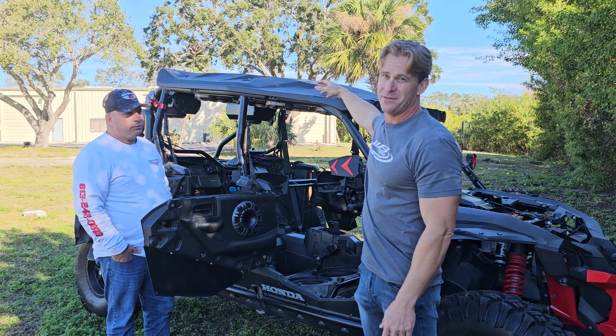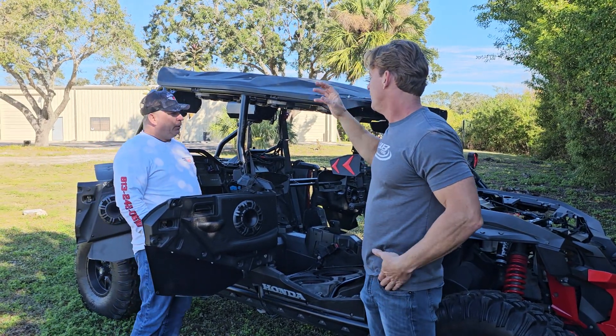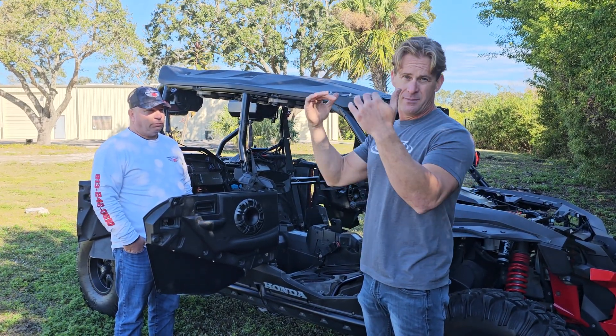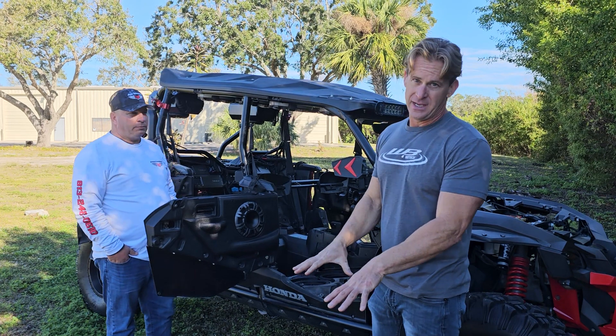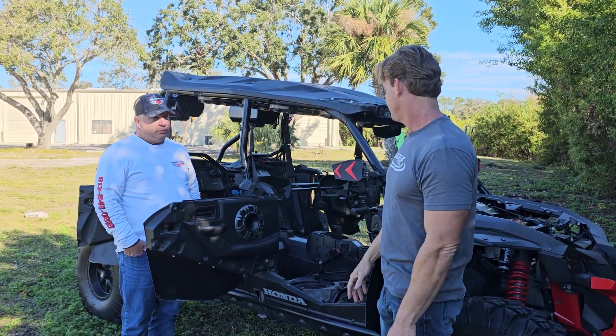He's going to be able to pull hundreds of pounds off this roof — it's very heavy. Now he doesn't have a cantilever. His handling and center of gravity are going to be much, much better. The more weight you add low — like our subs — the more you actually improve the center of gravity and handling, versus making it work against you up high.